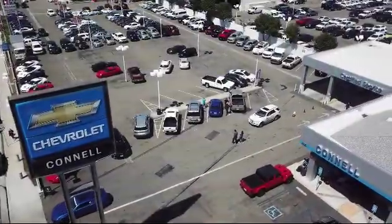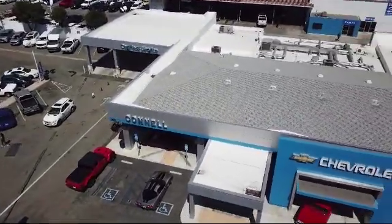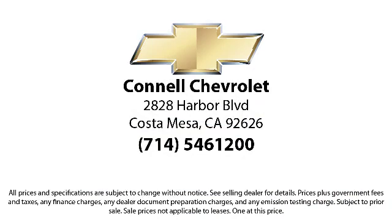So come see us today on our massive lot with over 6 acres of Chevrolets. Connell Chevrolet is located at 2828 Harper Boulevard in Costa Mesa.